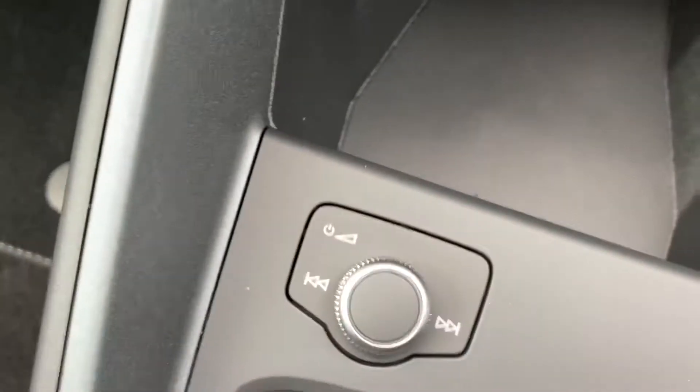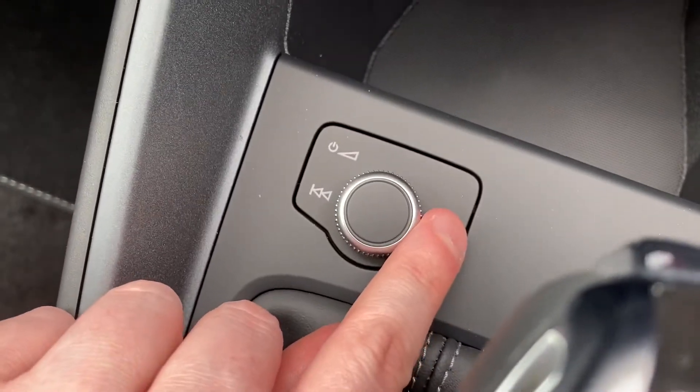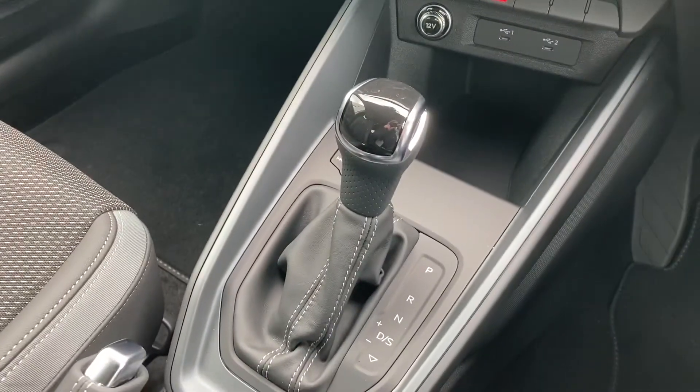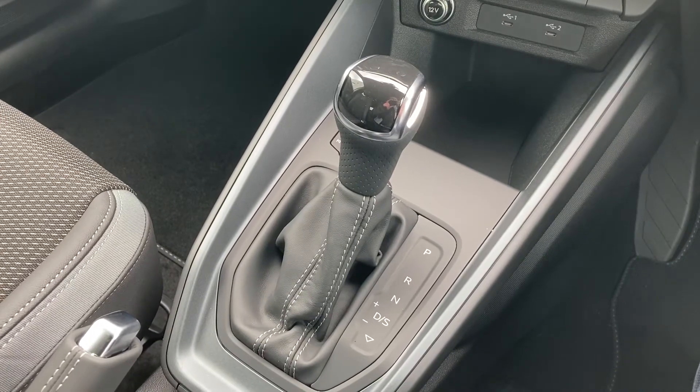The audio control dial on this car allows you to change volume and track without needing to take your eyes off the road. Finally, we come to quite a rare feature on the A1 — the S-Tronic gearbox. Not many A1s do come in automatic, so snap this one up before it goes.